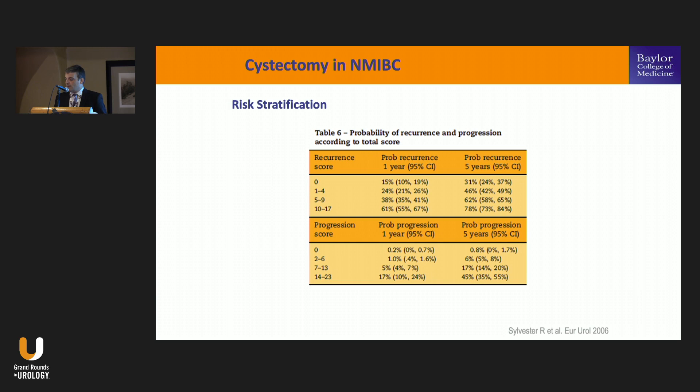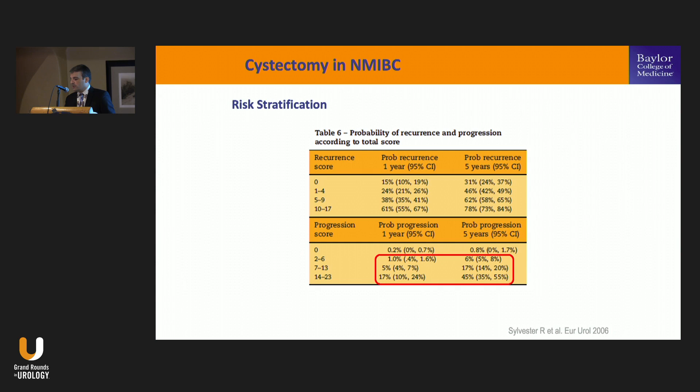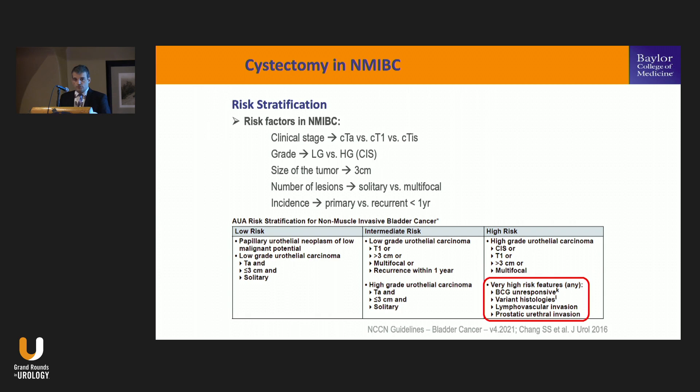In terms of risk stratification, the EORTC tables published by Sylvester use a score system classifying tumors into low, intermediate, and high risk, with significant probabilities of progression at one and five years for intermediate and high-risk groups. The EAU version uses the same risk factors. Very importantly, there is a sub-classification of very high-risk patients where additional features confer additional risk. This is the patient group where you should be focusing discussions about radical cystectomy as an early consideration.